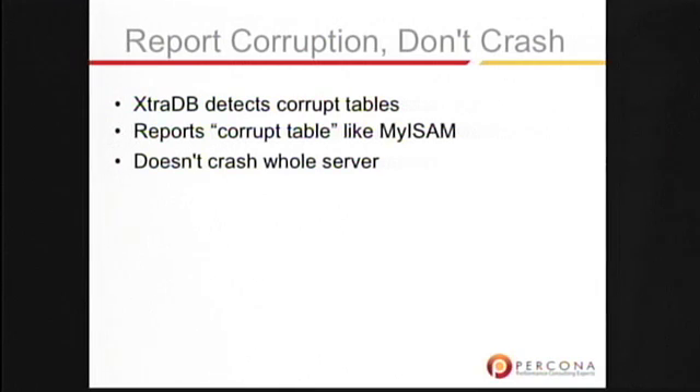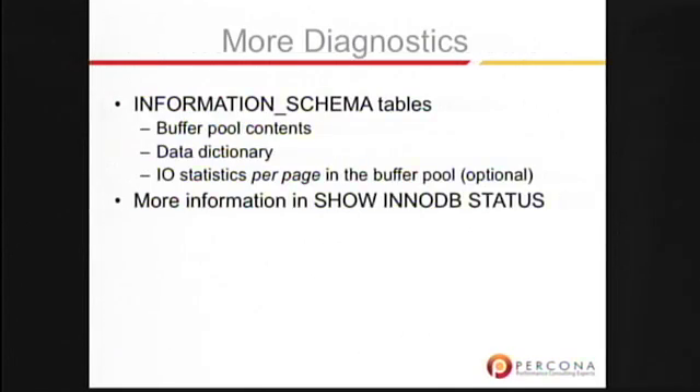There's also a really serious pain point in standard InnoDB: if there's some corruption in your data, InnoDB asserts and crashes the whole server. That's not a good thing to do. Bringing down big database servers for a single bit of corruption is not good. We fixed that in ExtraDB — it reports corruption the same way that MyISAM currently does and then keeps on working.